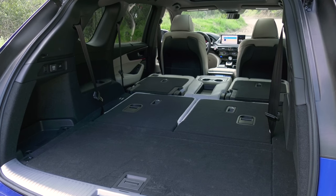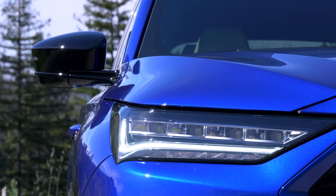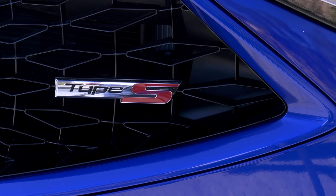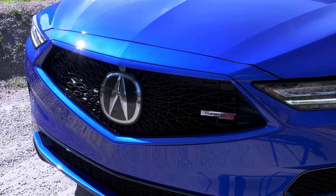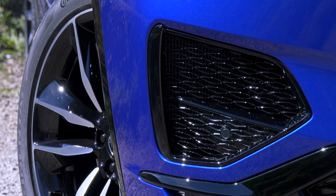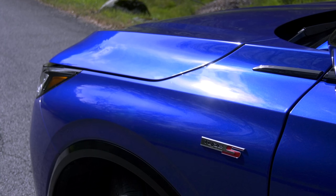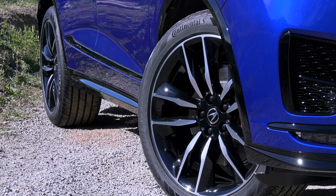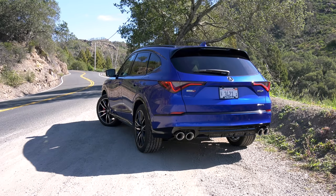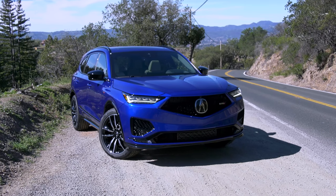The design changes are subtle — the Type S doesn't look like a Lamborghini Urus, which is good for keeping a low profile. Changes include a new front fascia with a body-color grille surround; the pattern is unique and increases airflow by 14% — that turbo engine needs to breathe. Trim and side mirrors are gloss black. The Continental CrossContact tires are run-flats and self-sealing, so they can go farther if punctured. If you can't have a spare, that's the next best thing.